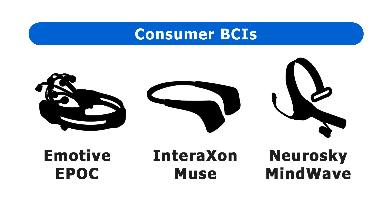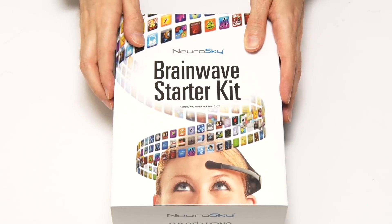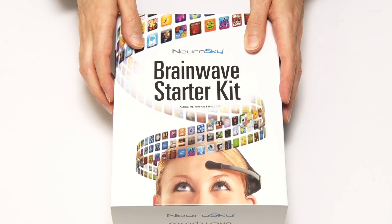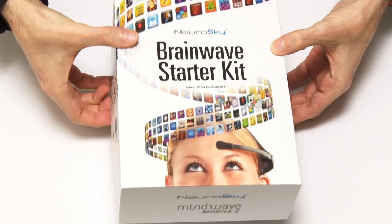Such low-end hardware might actually record electromyographic signals from muscles in addition to, or even in place of, electroencephalographic signals from the brain. However, in the interest of research, I thought I should try one out. Here we have the Neurosky Mindwave 2 Brainwave Starter Kit — the most straightforward and cheapest consumer BCI on the market right now. So let's have a look inside the box and see what we get.